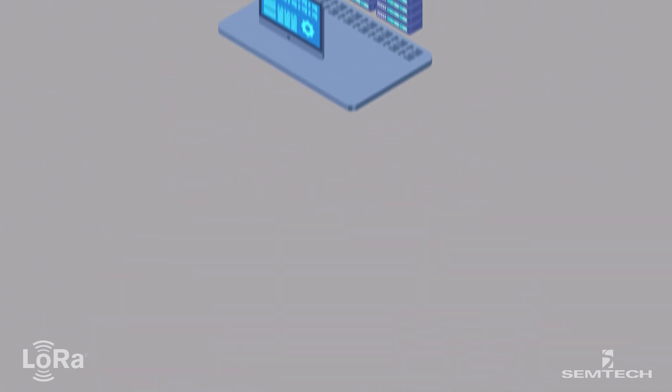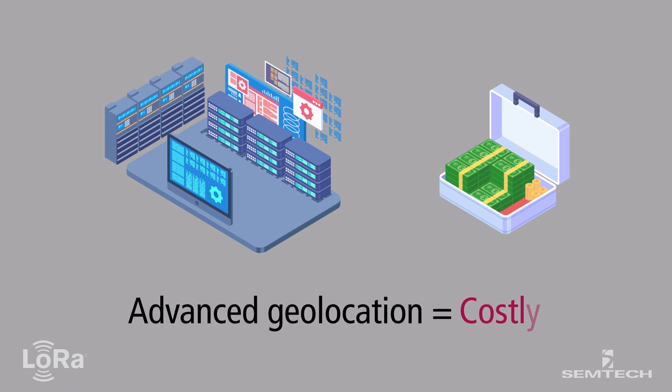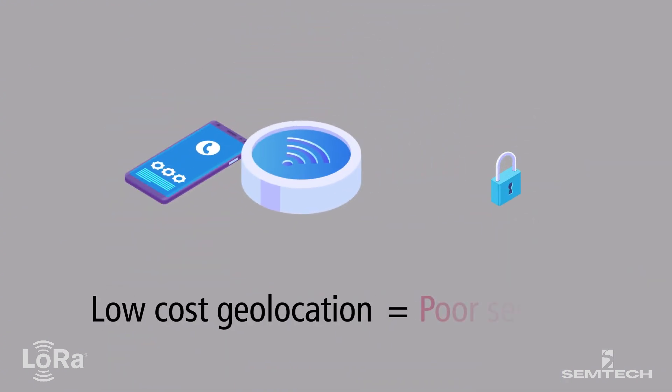In advanced geolocation systems, secure elements are used, which increase the power needs and cost of the device. Conversely, in low-cost management systems, security is often weak or non-existent.